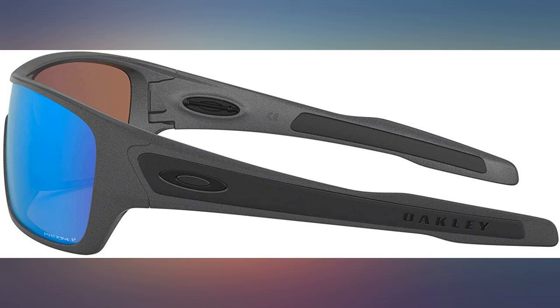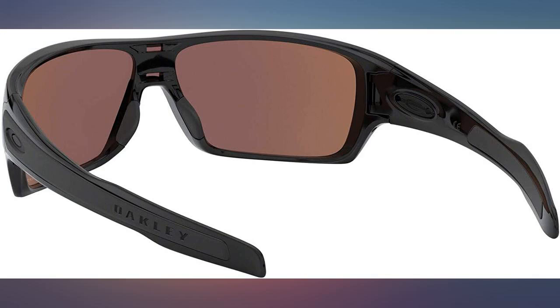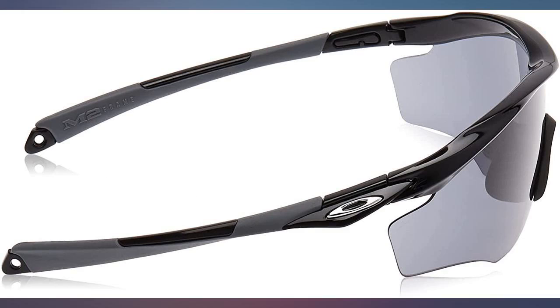Excellent sunglasses, bought to replace the same pair I ran over with my car. They still worked but were scratched.